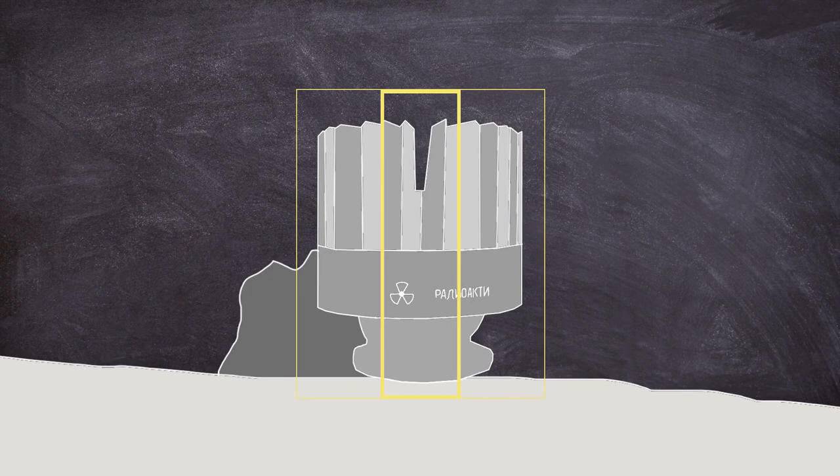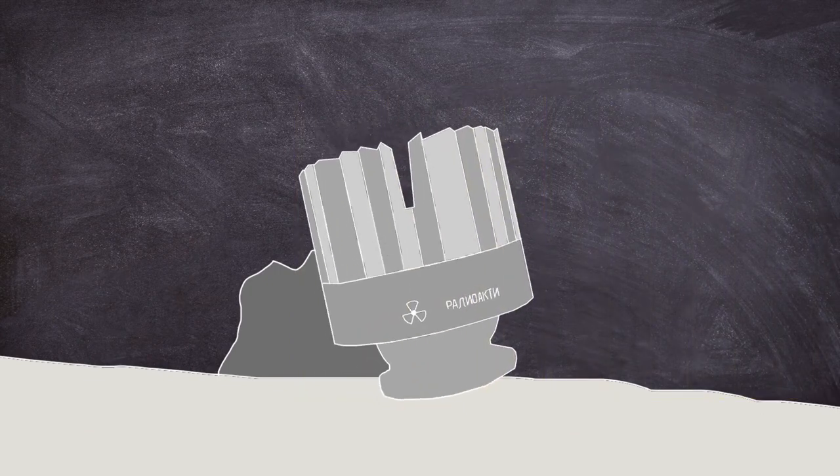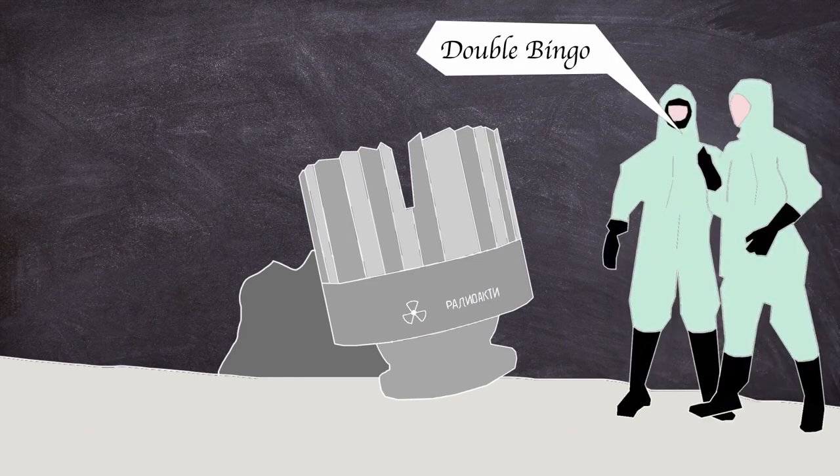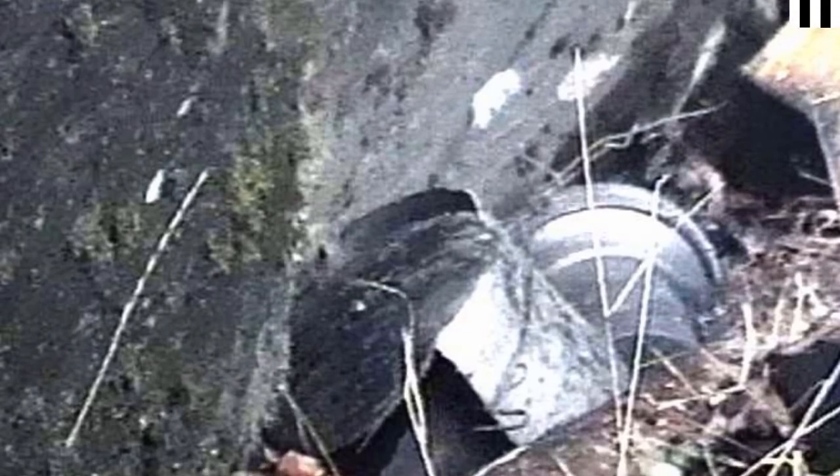By the 1990s, most of the generators were disassembled, exposing the radioactive sources, and removed from the original locations. The first of the sources were discovered in 1999, and a second pair were later found in the same year. A third pair would be found in 2001, near Leah.